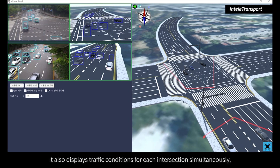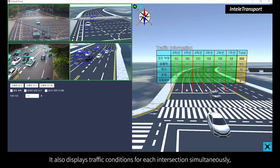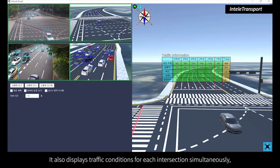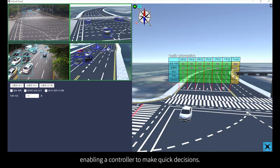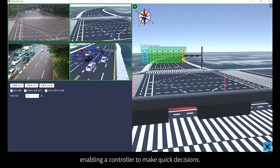It also displays traffic conditions for each intersection simultaneously, enabling a controller to make quick decisions.